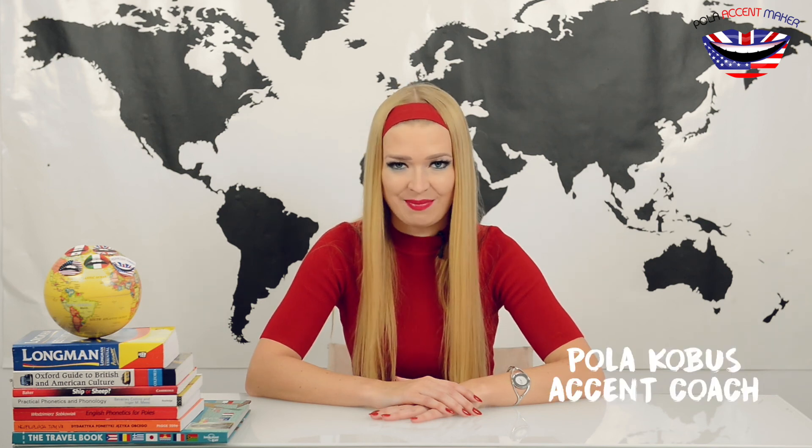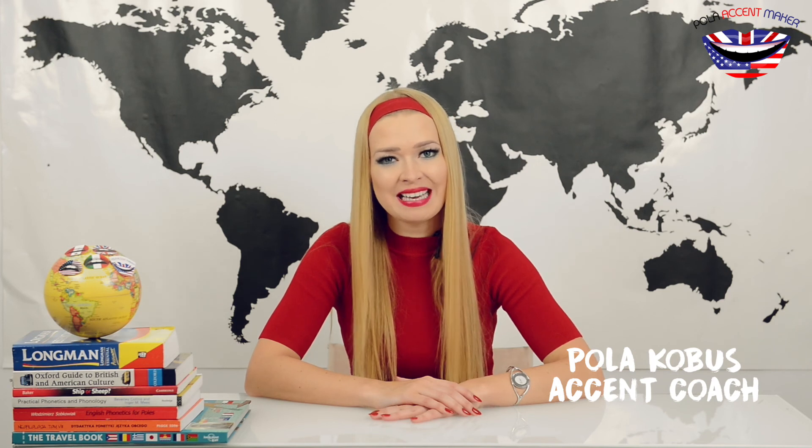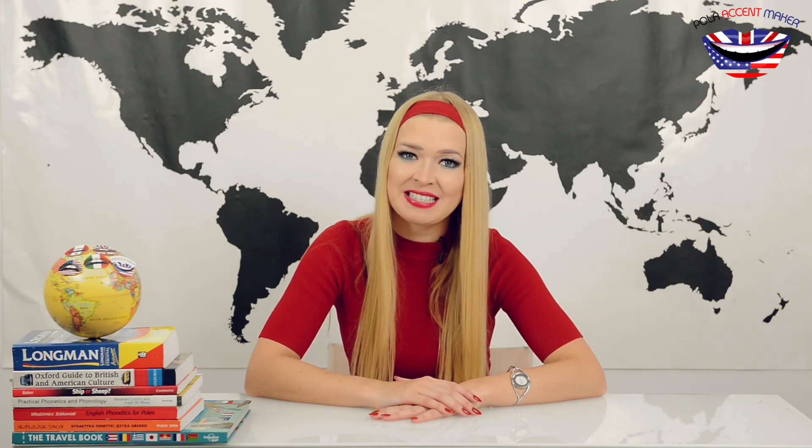Hello and welcome to Paula Accentmaker, your professional accent coach. What I do for a living is teaching people particular accents of English. But wait a minute, which accents?